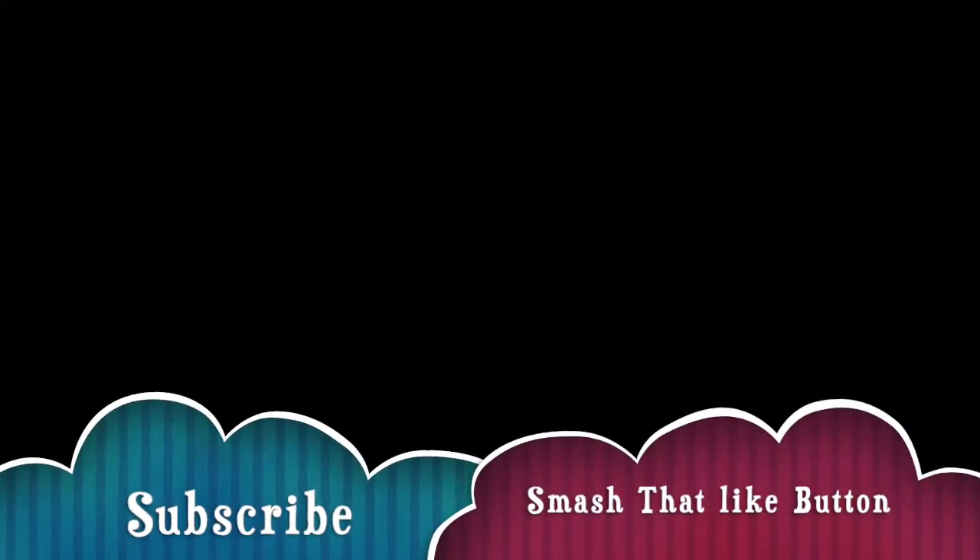Welcome back to the channel Trading Simplified. I'm a trading enthusiast and love to simplify trading. Just a reminder that I'm not a financial advisor and this video is for entertainment purposes only.